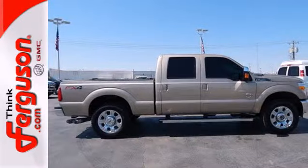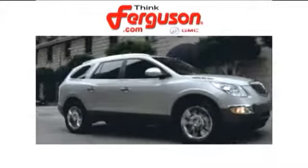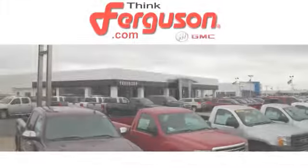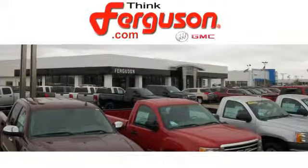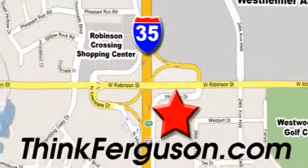Take home this F-250 today. The deals won't get any better than they are every day at Ferguson Buick GMC. The customer service is great, too. We are conveniently located off I-35 and West Robinson Street in Norman, Oklahoma.